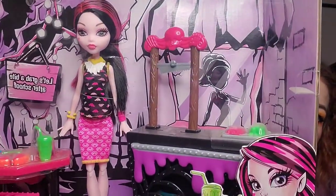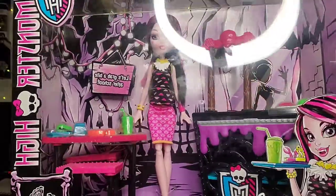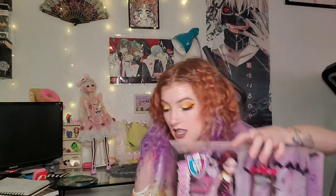This one right here is a special Draculaura cafe set. I actually kind of want to take this one out of the box because she has a lot of cute accessories and like a little cafe with drinks. But she's so safe in her box. I can't bear to take them out of their boxes — it's not like these Monster High dolls are worth a lot of money or anything like that, they're just worth a lot to me. So there is a Draculaura.